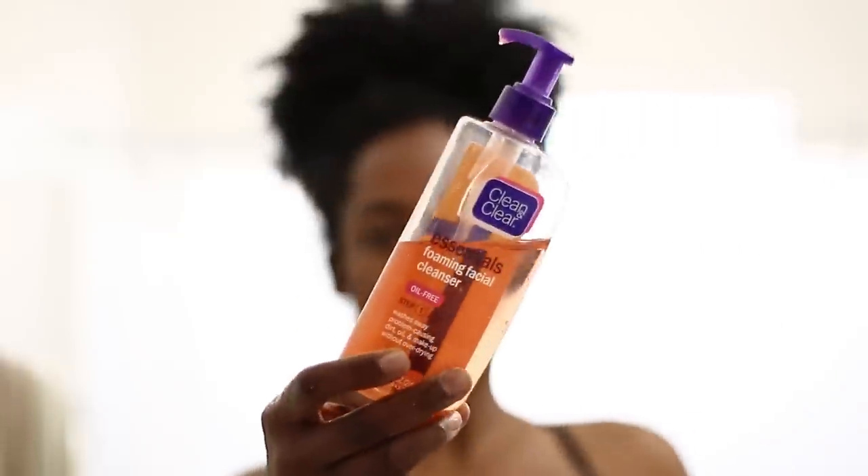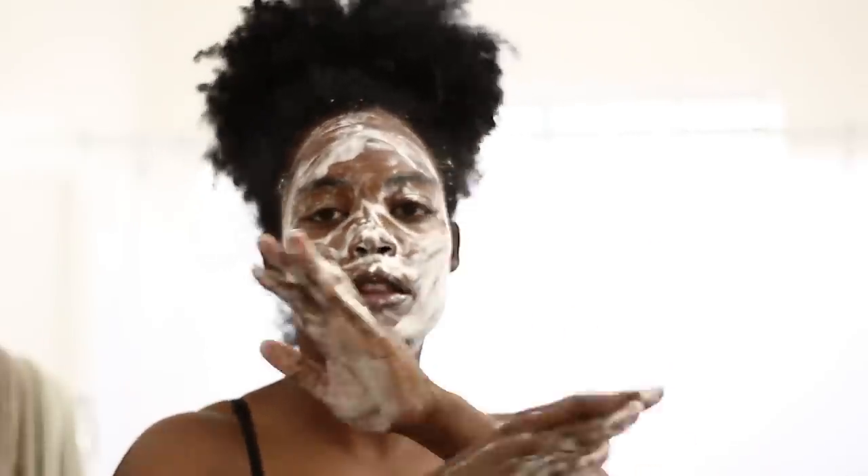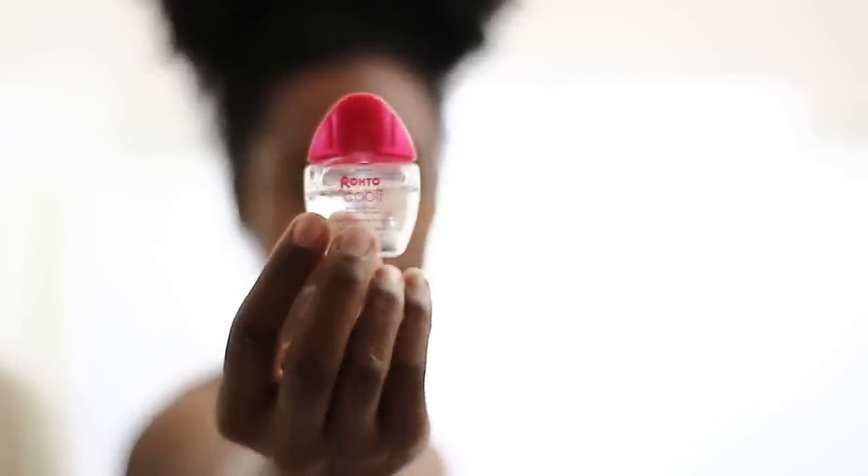I'm just old school. I love Clean and Clear — it's oil free and it's affordable. I feel like every time I wash my face I look instantly clear. I always let my face air dry, always.